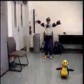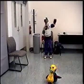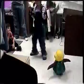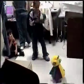Kids definitely like controlling the robot, or simply dancing with it. Children are heard reacting with excitement and curiosity as they explore the robot's movements.